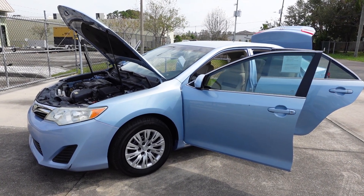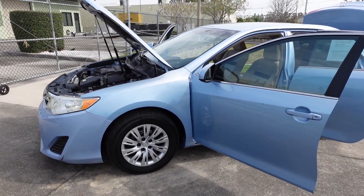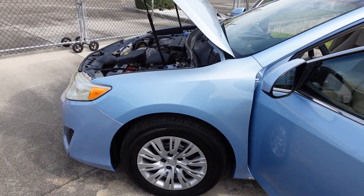Good afternoon YouTube. Here's Nick from Meticulous Motors again. Here for sale today we have this beautiful light baby blue 2012 Toyota Camry LE model — very, very nice, clean two-owner Camry here.